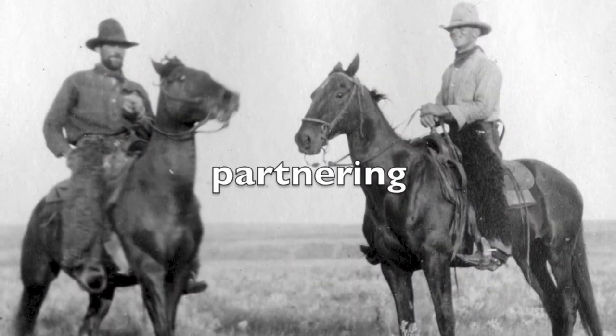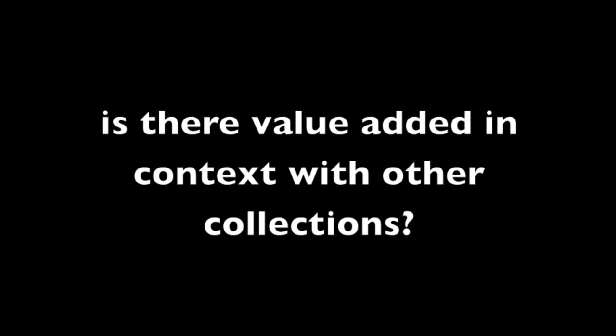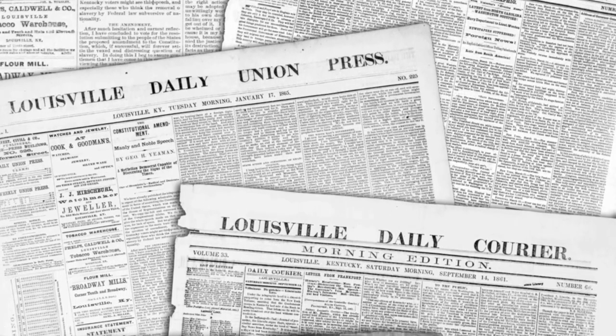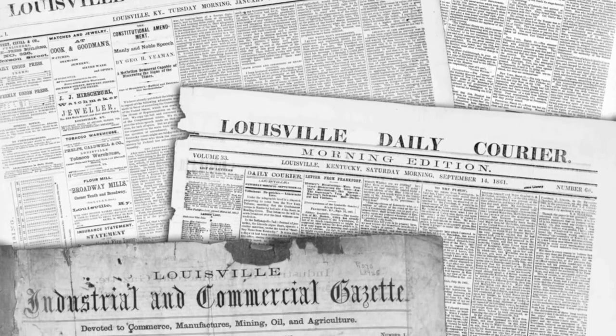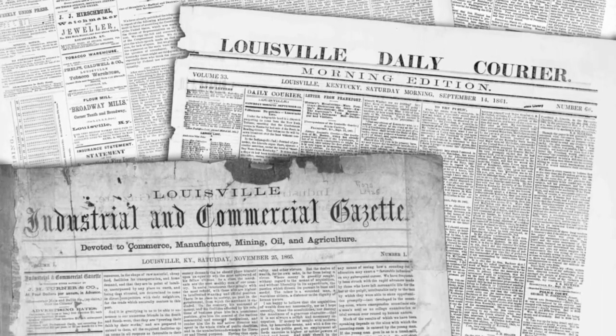As we think about creating partnerships and working with other institutions, you can think about collections that you have that add value to other collections elsewhere. For instance, Civil War newspapers — other libraries around this region, around the Southeast, have great collections of other kinds of Civil War materials. Put these collections together and you really create a much richer research environment for the user.